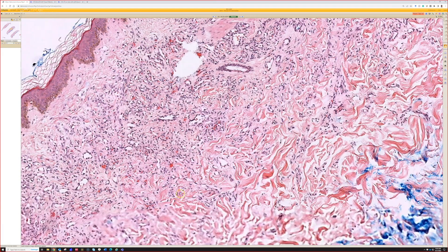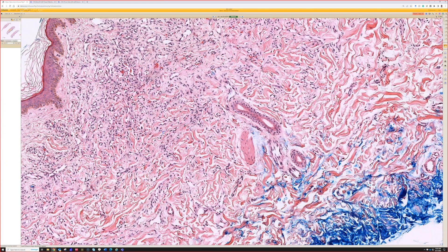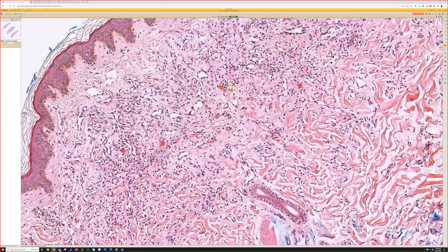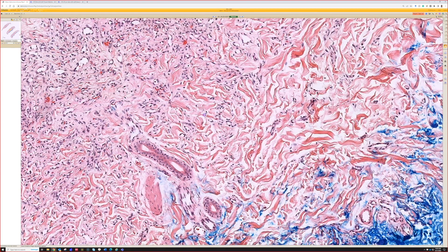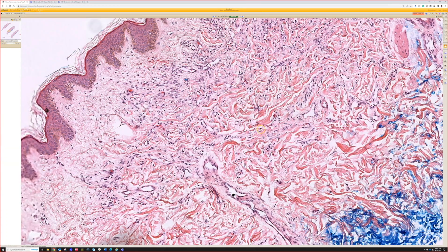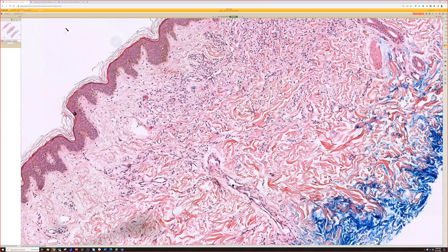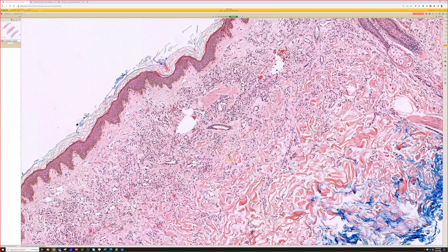Actually, thinking of another case you showed me yesterday of a microvenular hemangioma, which I think was even more monomorphically small vessels than we see here. This has a few more dilated capillary spaces. But I think microvenular hemangioma is a very rare bird — probably the best description for this, and this is a nice example of one.